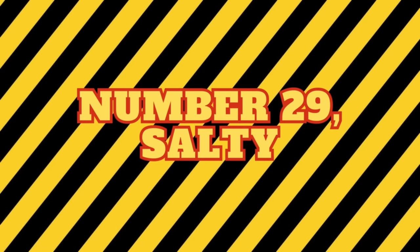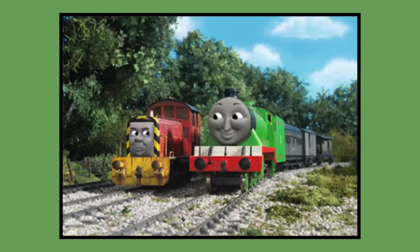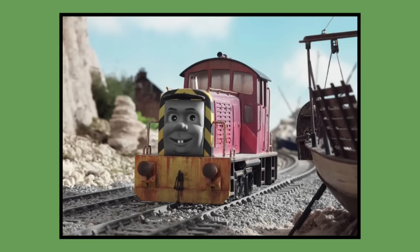Number 29: Salty. Salty's model was built for 2002 season 6 and would last be seen in season 12's episode Henry Gets It Wrong in 2008. As of 2023, Salty's model is owned by Mattel and is in Mattel's storage. The model has been discussed as a possible candidate to be placed on display at the Drayton Manor theme park.